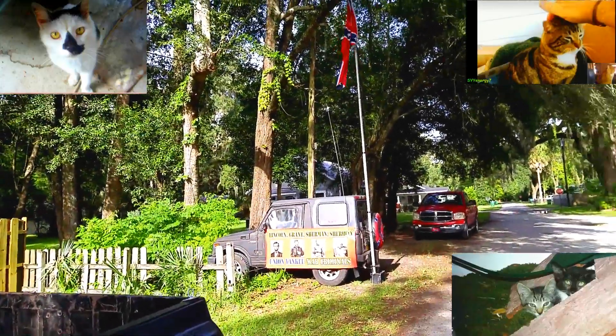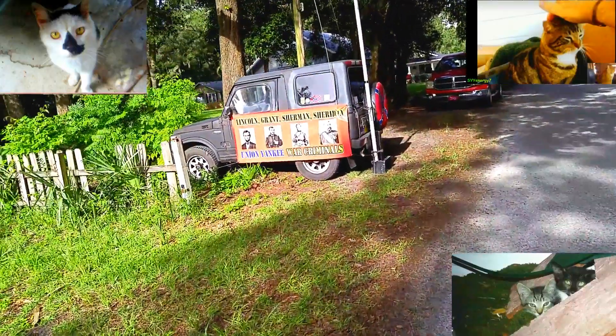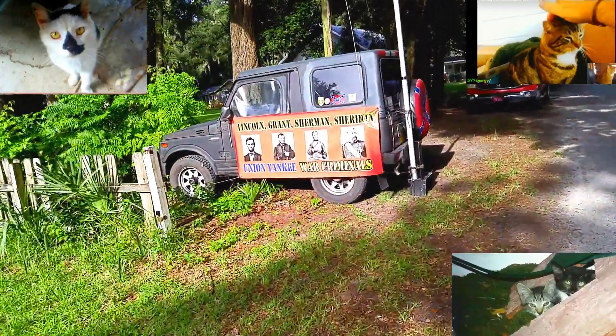We got our 20-foot flag up here, and we got our banner: Lincoln, Grant, Sherman, Sheridan — Yankee War Criminals.